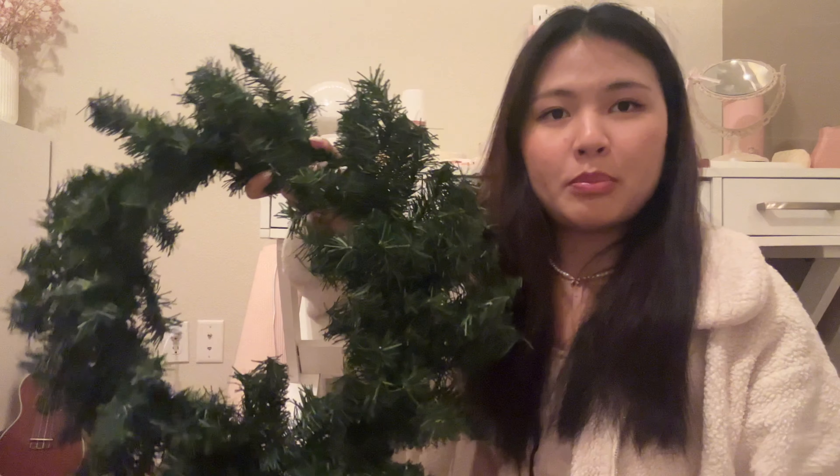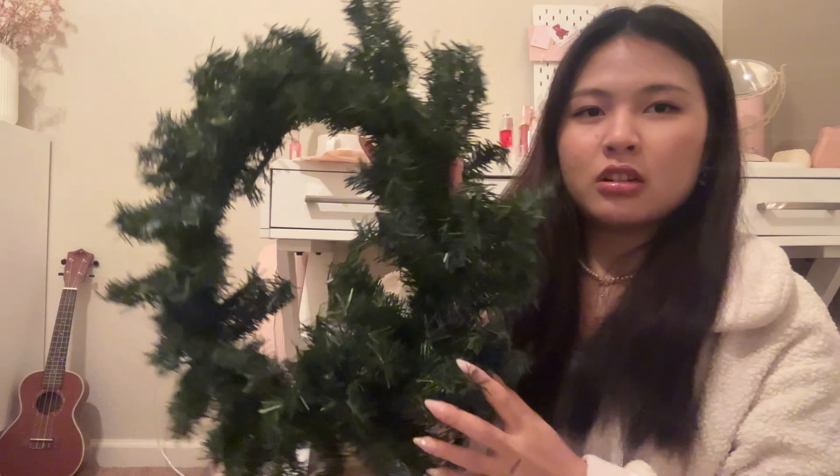I'm done fluffing it up but it looks a little goofy, whatever. I'm going to take the ribbon I bought at Walmart and tie it on the wreath. Have you guys seen that trick where you tie it on your finger? I'm going to try that — I don't know how though. I didn't watch the video. Let's see how it works. I tried it with my bigger ribbon.